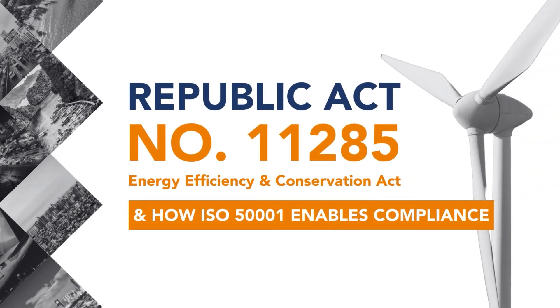In this explanation video, we will discuss Republic Act 11285, also known as the Energy Efficiency and Conservation Act of the Philippines.